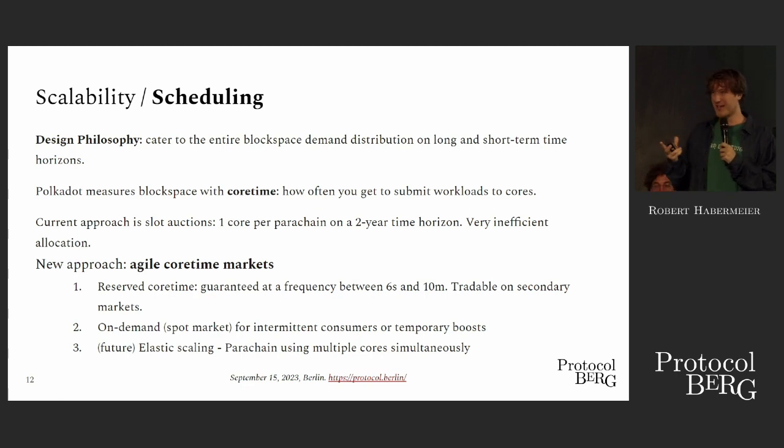Combining things cloud-style: you have reserved, guaranteed at different frequencies — say once every six seconds, once every 12 seconds, once every minute, once every 10 minutes. And then you also have on-demand spot. So it's just like cloud: you reserve up front, there are markets for reserving, and then there are markets for burst capacity.